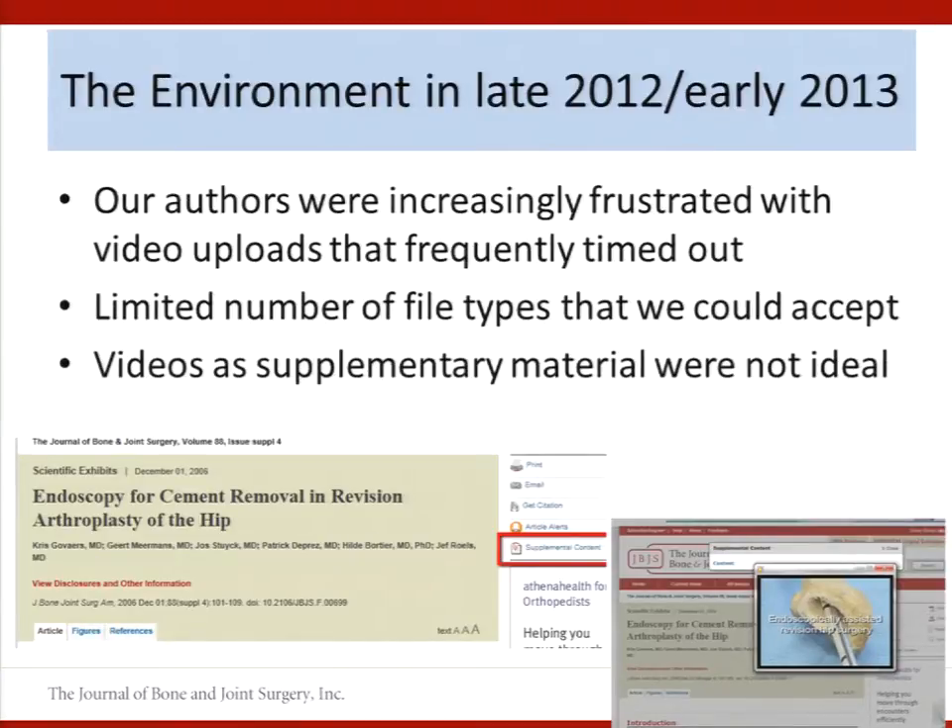So what was the environment like in late 2012-2013 when we started thinking about our solution? Our authors had been submitting video accompanying articles since 2004, but we were seeing an uptick in submissions. Something was in the water and people started generating those videos. We did not have a dedicated way to accept video, and our authors frequently had problems getting us their files.